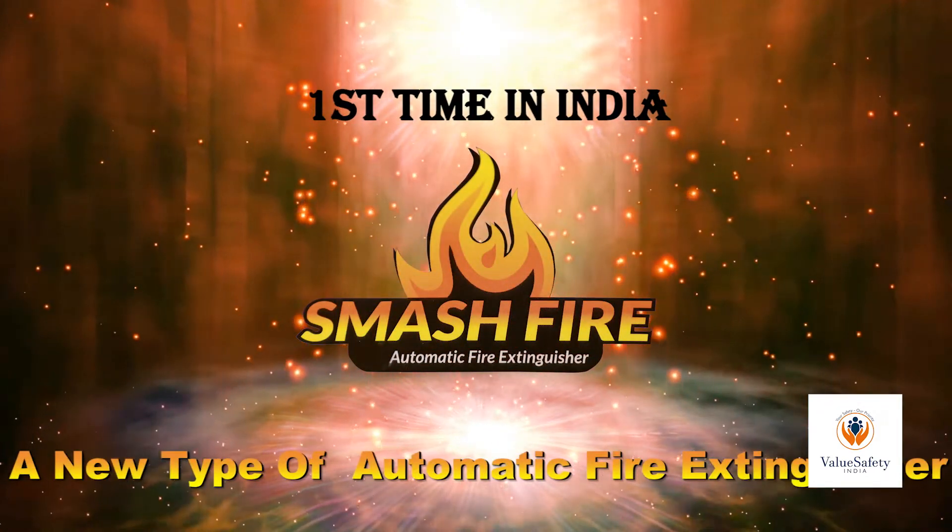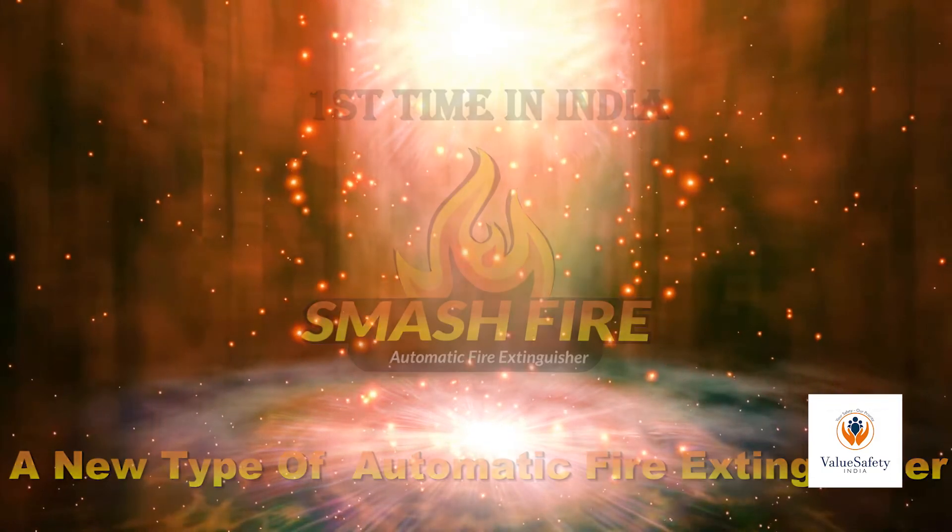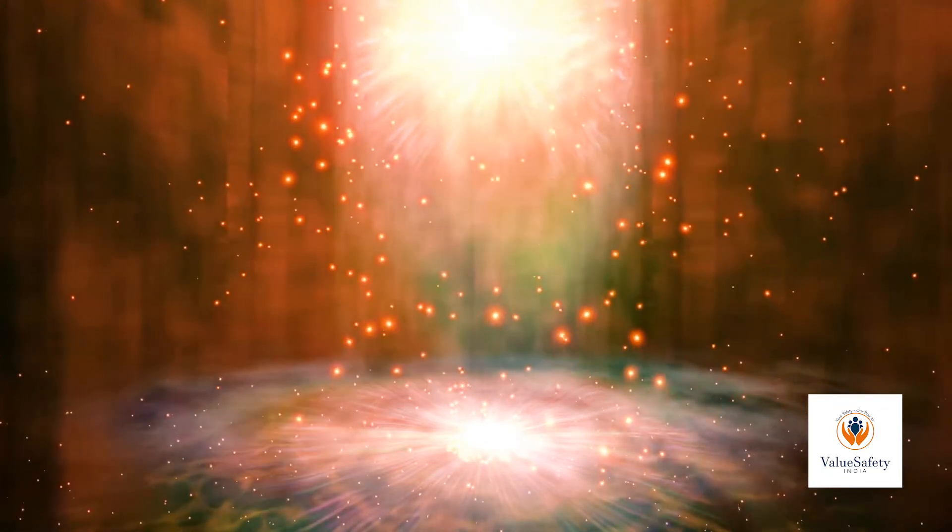A new type of automatic fire extinguishing equipment that can be used to extinguish A, B, C, E, F class fires.